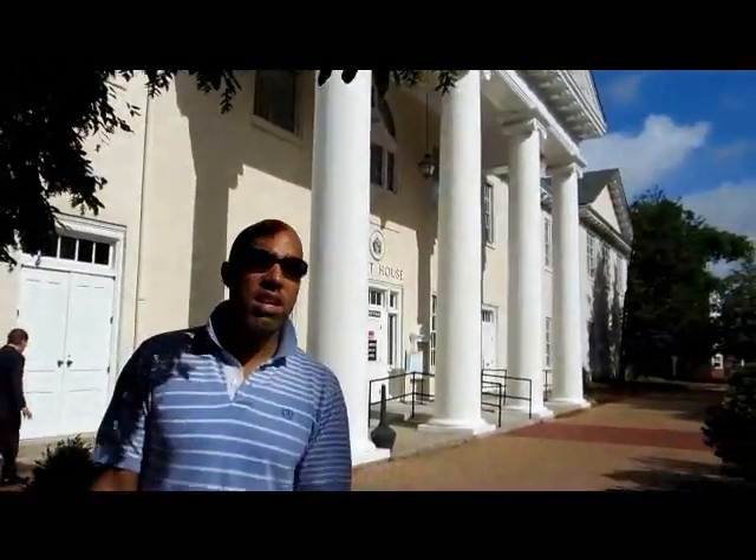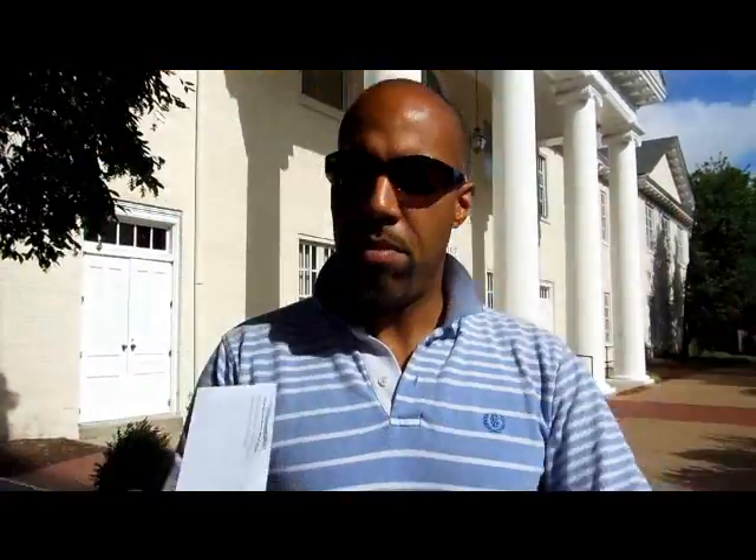We're here at the courthouse steps — that's Charles and Lisa. We're waiting for the auction; we've got about five to ten minutes before the trustee comes. All they do is come out, stand out front of the courthouse, and start talking. If you can hear them, you can bid. You must have a cashier's check — my first one is for $7,500 and my second one is for $11,000.